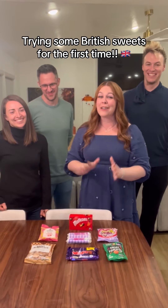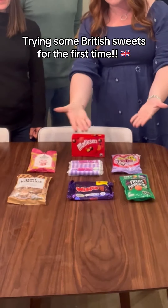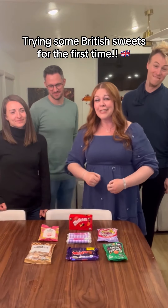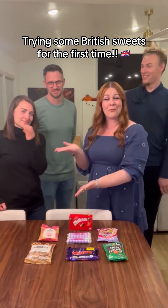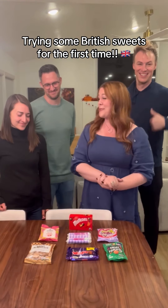We have just spent the better part of a month in England, and while we were there we discovered some sweets that we do not have in America. Today we are here with our American friends and we're going to give some of these sweets a try for the very first time. You guys ready?